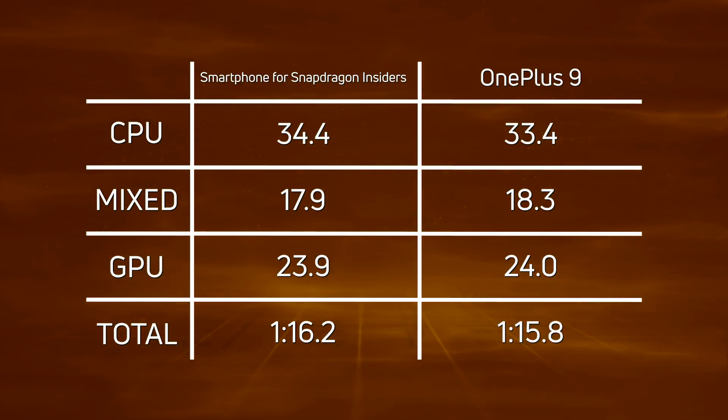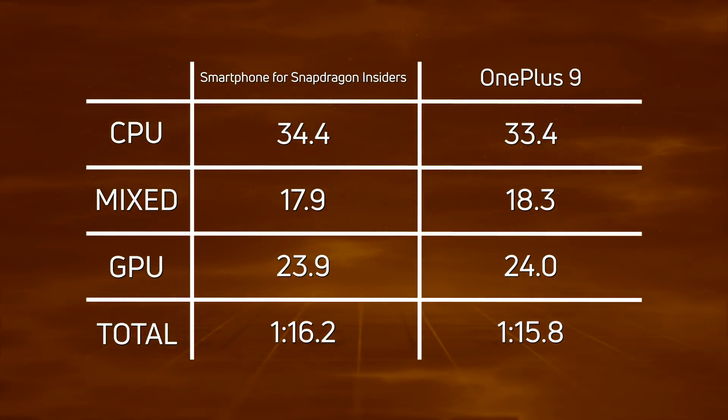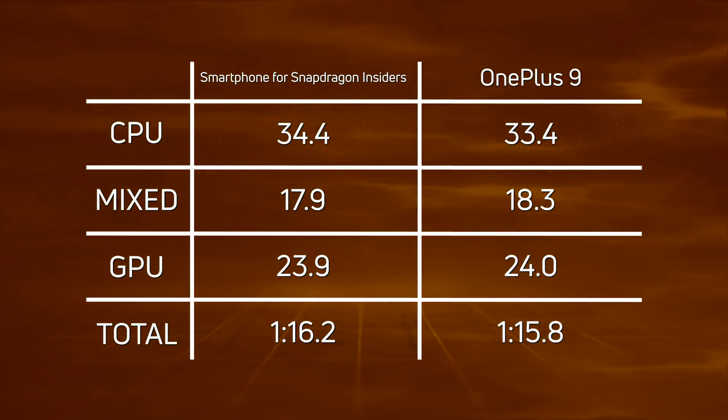So really, it was the difference in the CPU and the 2D mixed part that decided it. The Snapdragon clawed back some time in the mixed section, but it wasn't enough. The overall winner was the OnePlus 9 with 1 minute 15.8.